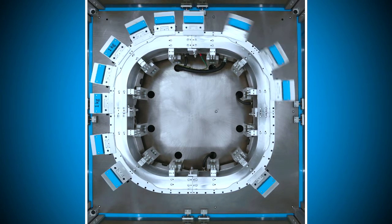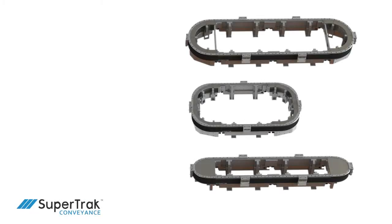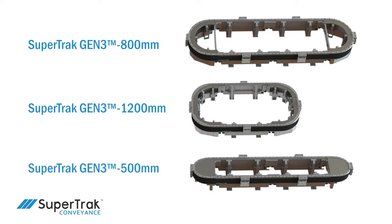TrackMaster software is utilized to configure this functionality to suit the application. The SuperTrack platform provides a range of configuration options where floor space is at a premium, or where you need to fit equipment around permanent fixtures like support columns or existing automation.